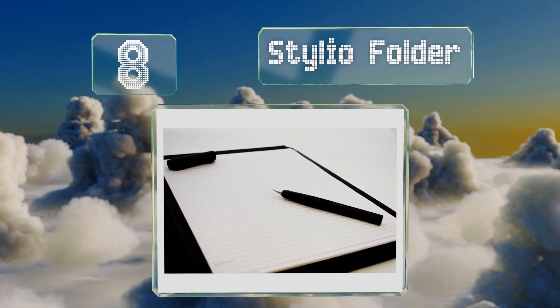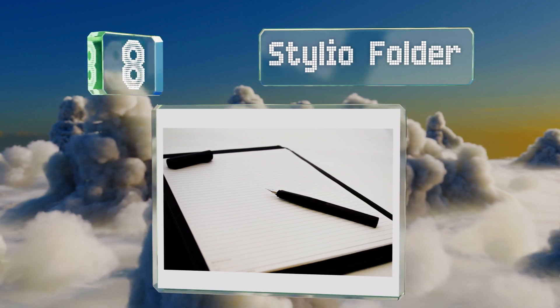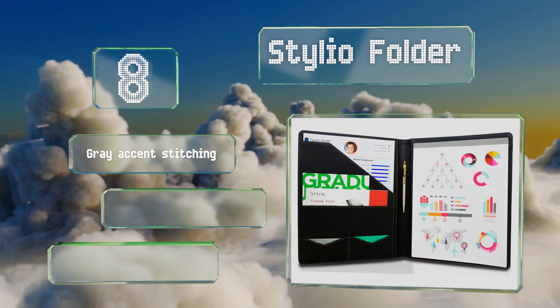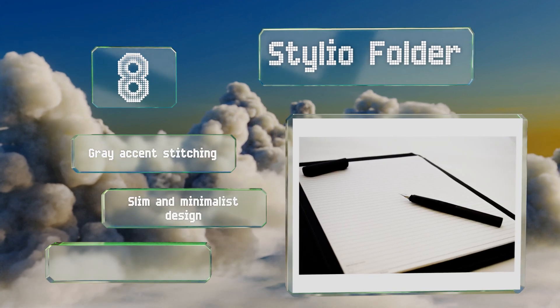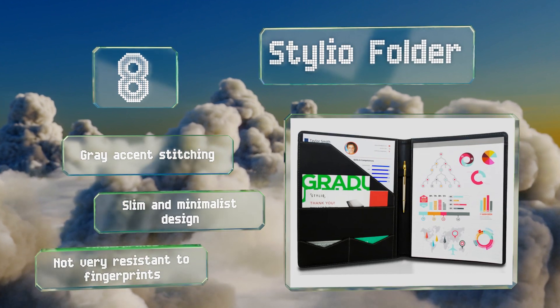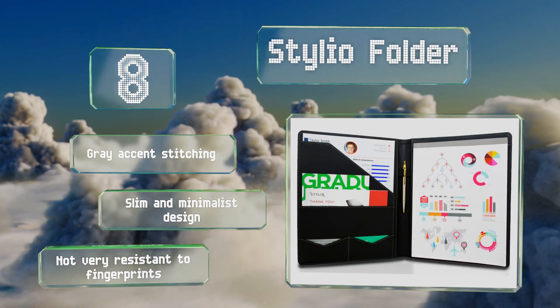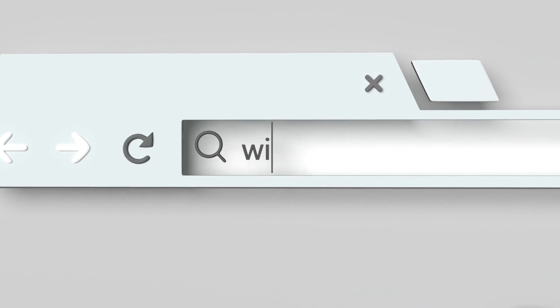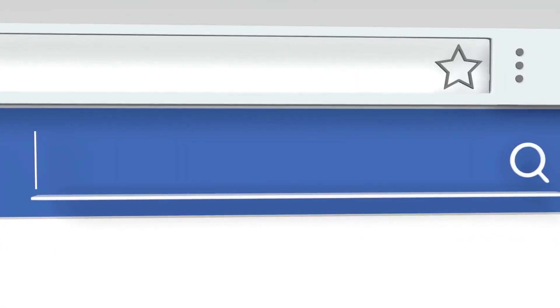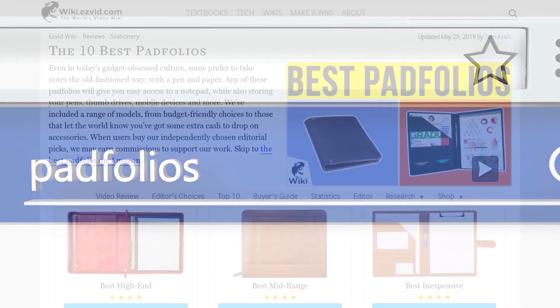Coming in at number eight, the synthetic leather body of the Stylio Folder offers many advantages. For one thing it's water resistant, and for another it's urban and stylish. College students and job seekers will also appreciate its entry-level pricing. It sports gray accent stitching and a slim and minimalist design. However, it's not very resistant to fingerprints.